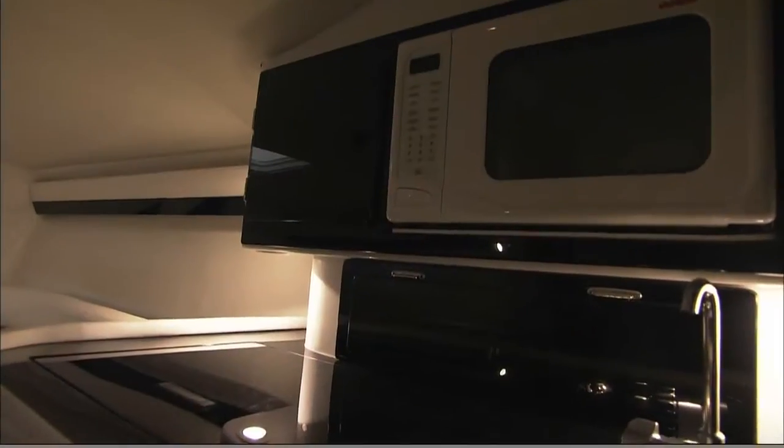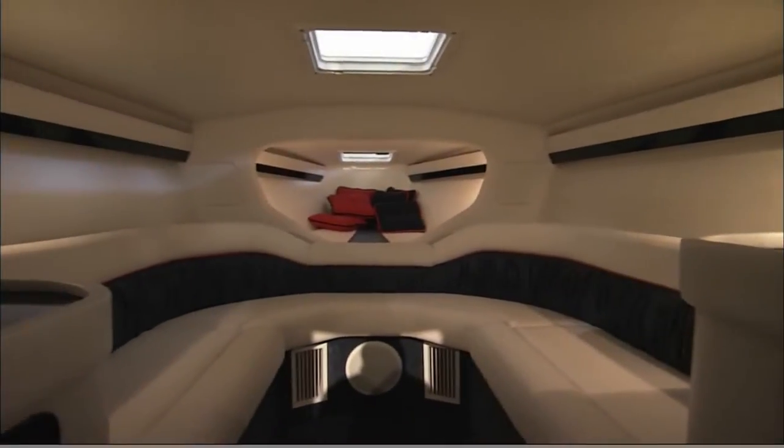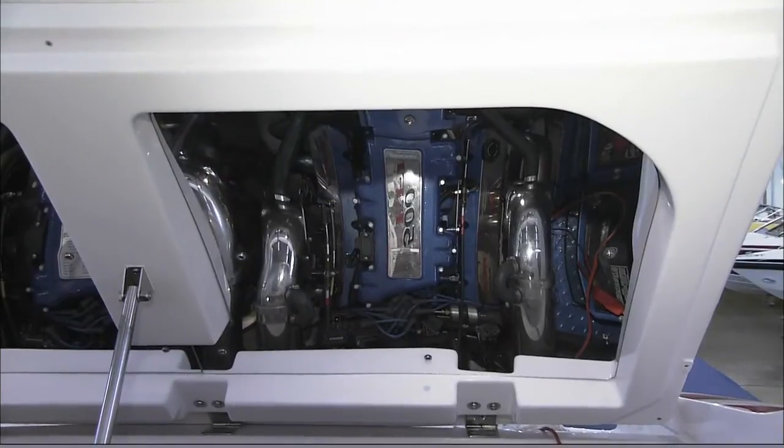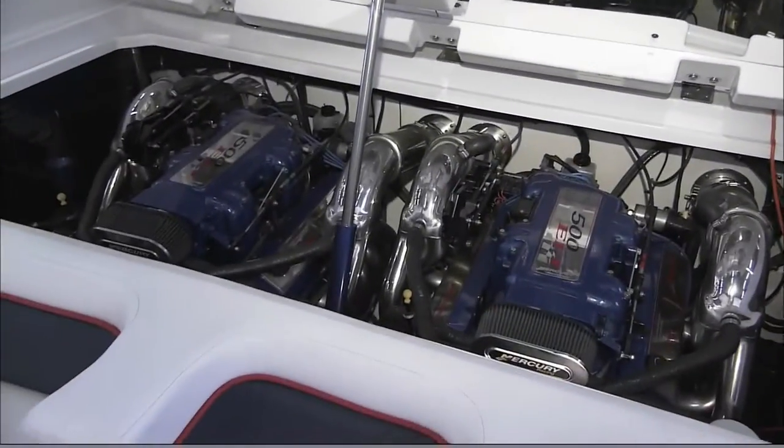They're really built for offshore type running. This particular boat is equipped with a GPS tracking system. It has twin 500 EFI motors, putting out 1,000 horsepower.